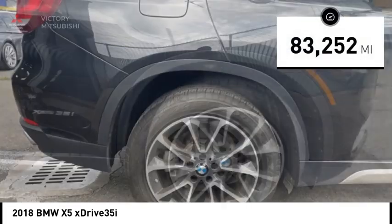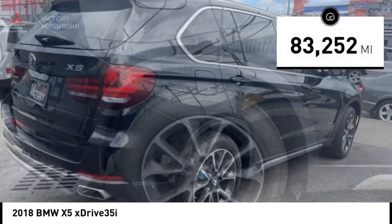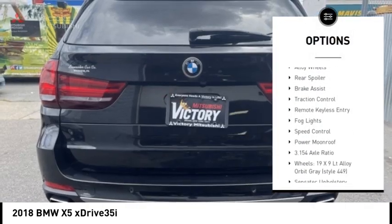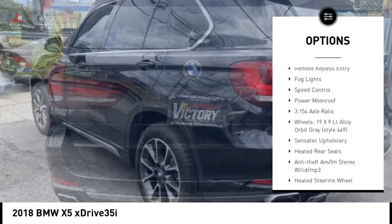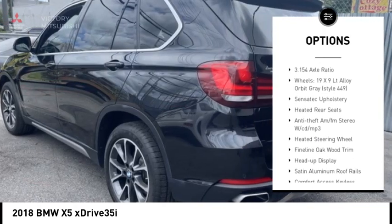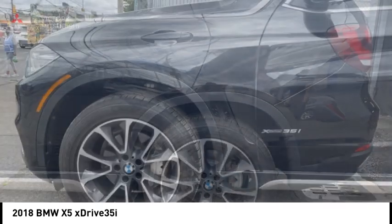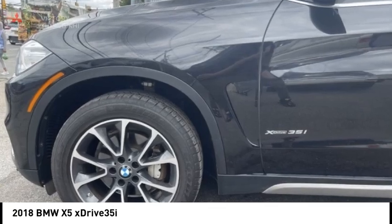This vehicle has less than 85,000 miles. Here are some of this vehicle's great options: rain-sensing wipers, electronic stability control, alloy wheels, rear spoiler, brake assist, traction control, remote keyless entry, fog lights, speed control, and power moonroof.